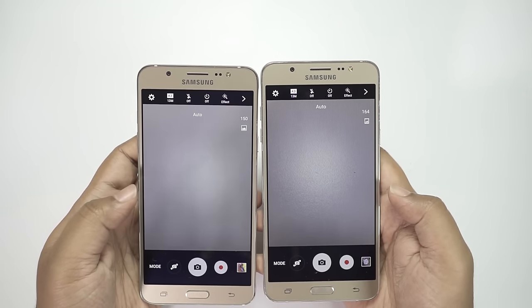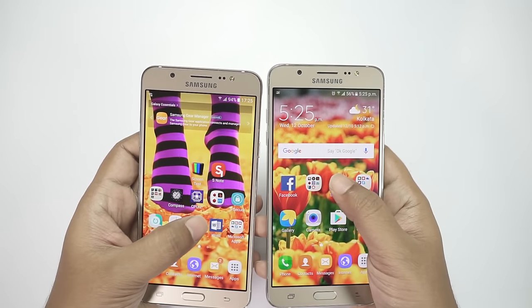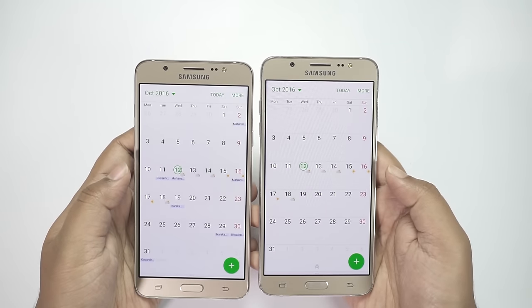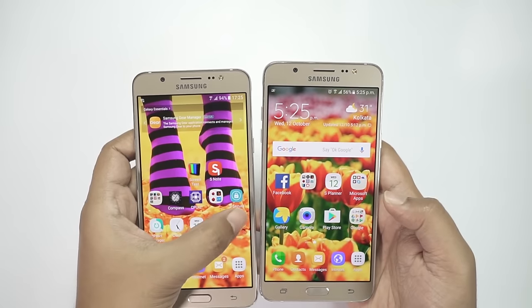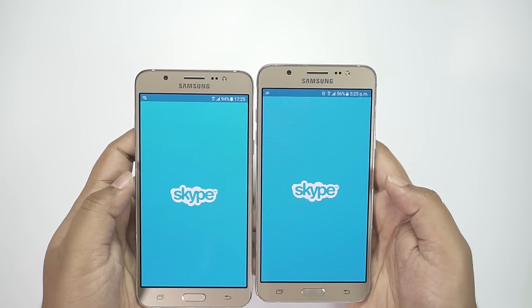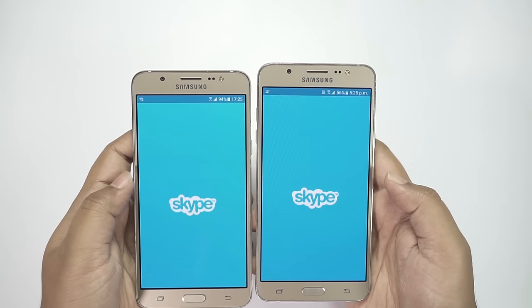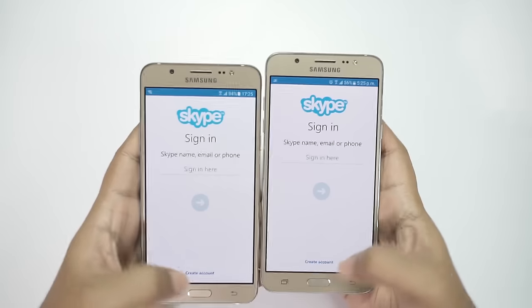Interestingly, on the camera app, the On 8 beats the J7. Let me also check Samsung's S Planner — I think both are very close, though the J7 was slightly quicker there. I have some pre-installed Microsoft applications on both phones. Let's start with Skype, and as you can see there isn't any difference in loading time.